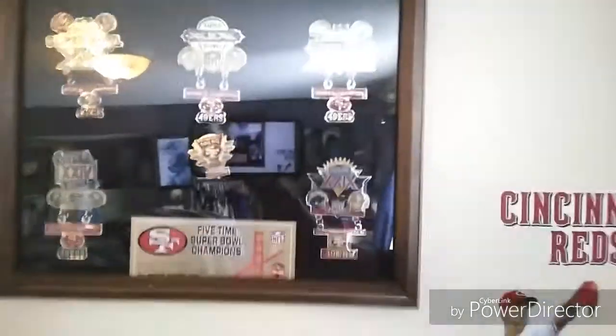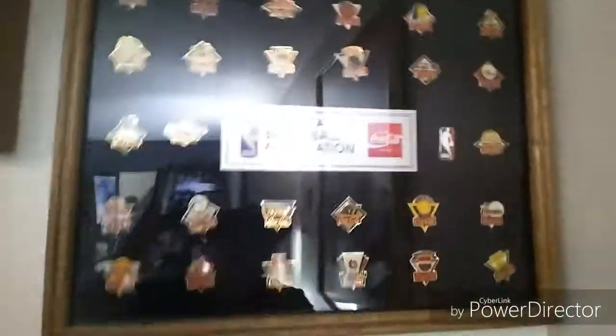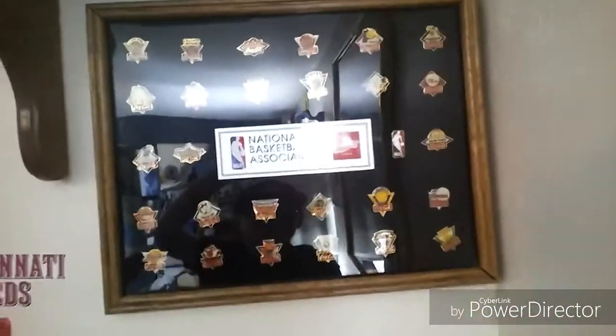I have this five-time Super Bowl champions little pin set for the 49ers. Then I have this wall sticker of Lorenzen. Then I have this NBA pin set of all the teams. So that's my first little part of my collection. I'll show you the next part right now.